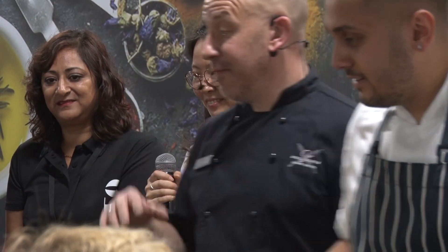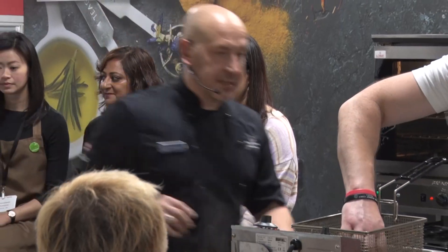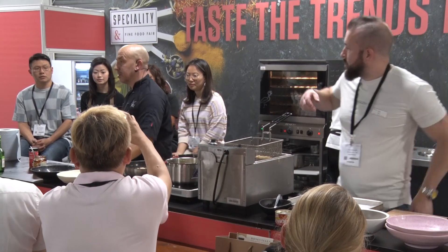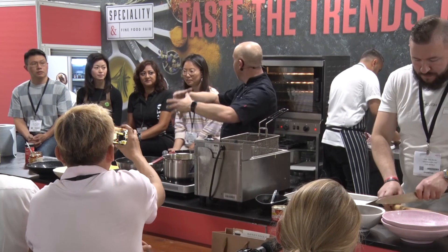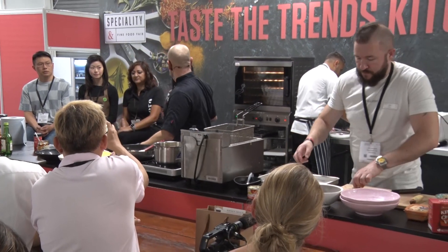Yesterday I had great fun — we did a gochujang chicken. We used the paste, the bean paste, and did this kimchi thing, because I've been enlightened a little bit about kimchi. There is some lovely tinned kimchi, and if you're wanting to understand kimchi, the tinned version is pretty good — it's like a starter, a cupboard essential. You can get some really good fresh ones as well. The other thing I liked was that they also do a kimchi seasoning.